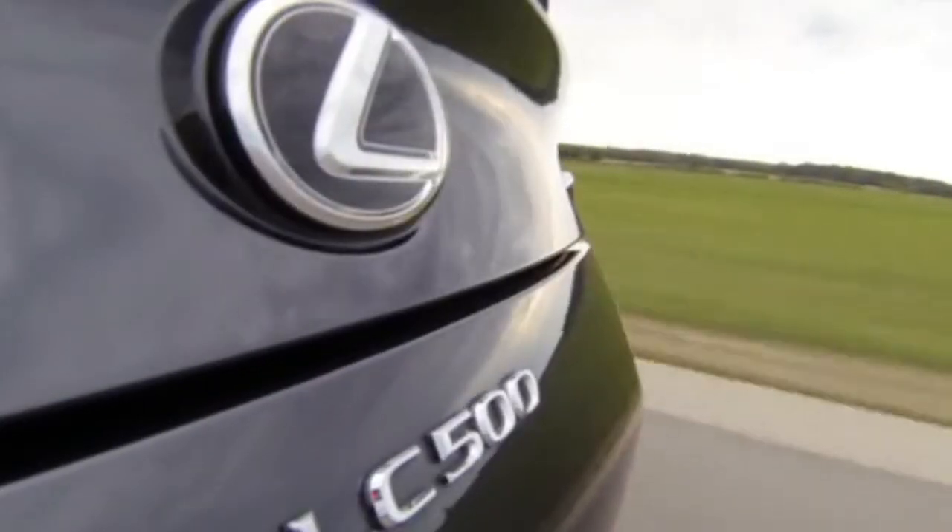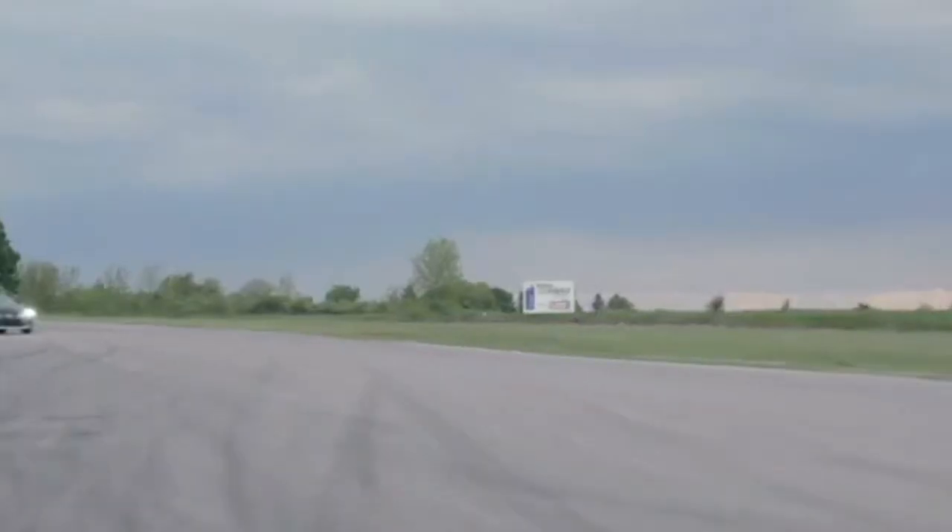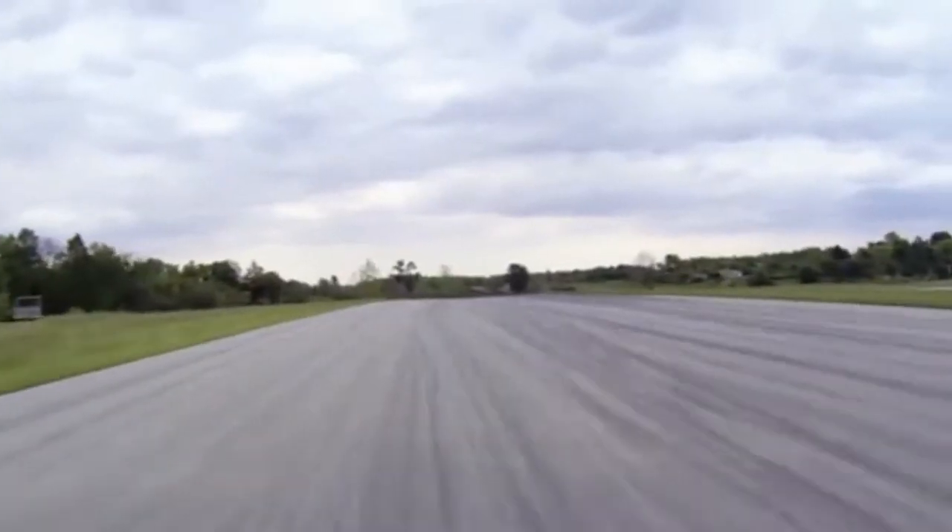Not that you'll care about fuel economy when you unleash the LC on track, which is where it does its best work. The V8 at wide-open throttle sounds menacing, and power builds all the way to redline. It just sounds so good.